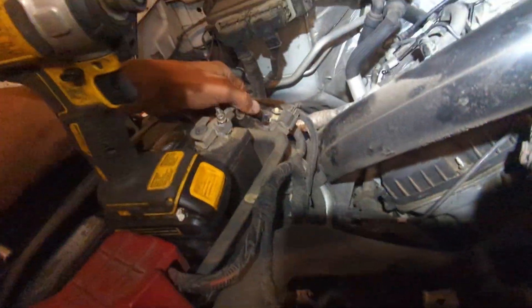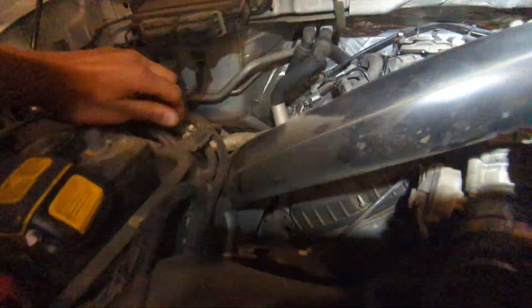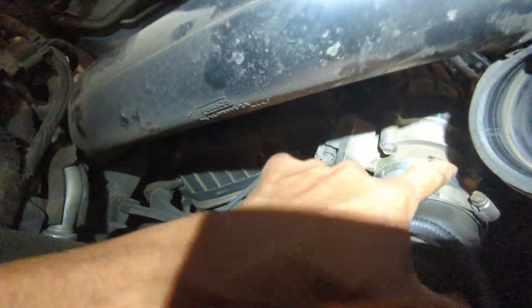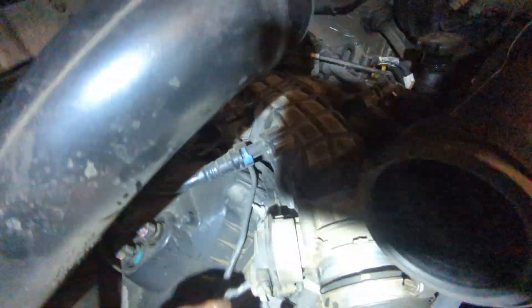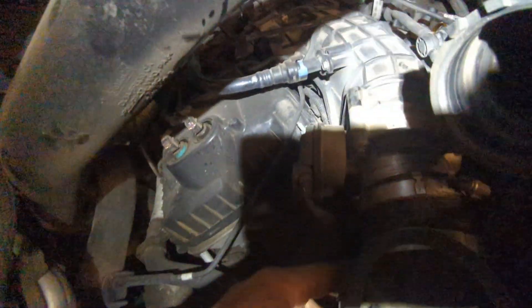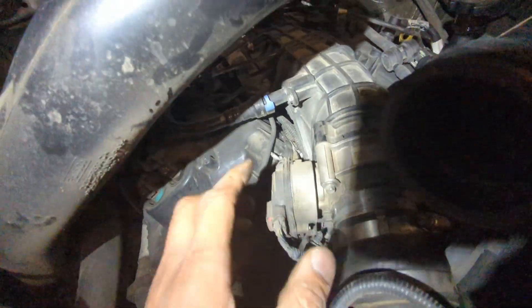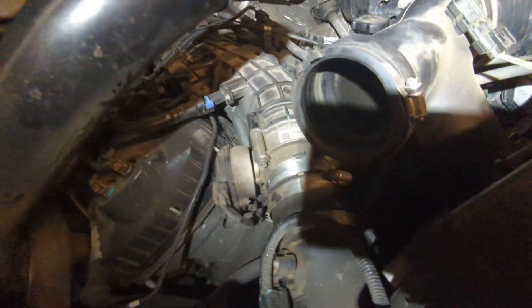We'll reconnect the battery and about 50% of the time you can clean this throttle body. I'm going to take it apart and clean it. About 50% of the time after cleaning it'll come back with an issue and just need a replacement throttle body.